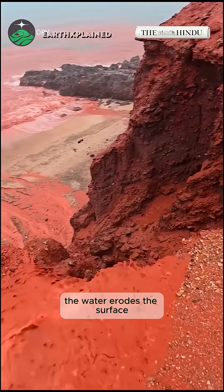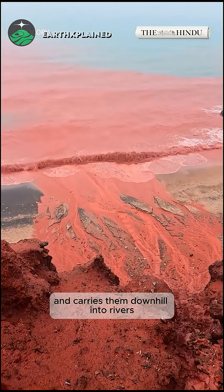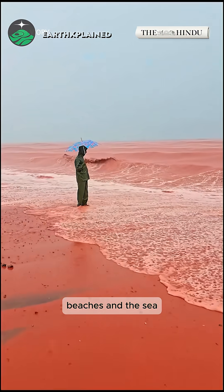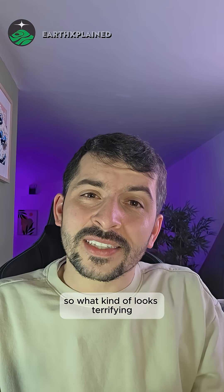So when heavy rain finally falls, it hits bare rock and soil. The water erodes the surface, picks up tiny iron oxide particles, and carries them downhill into rivers, beaches, and the sea. For a short time, the island literally looks like it's bleeding red.